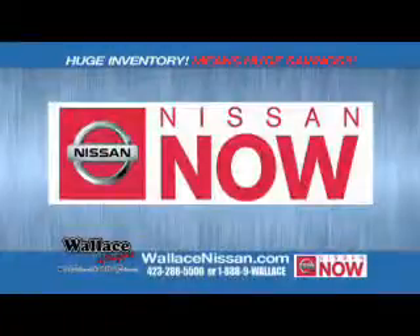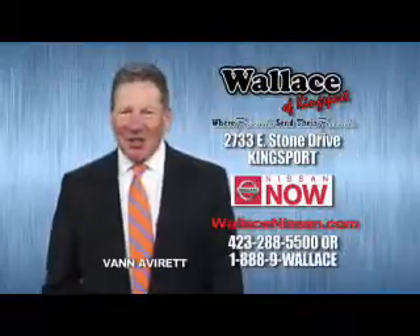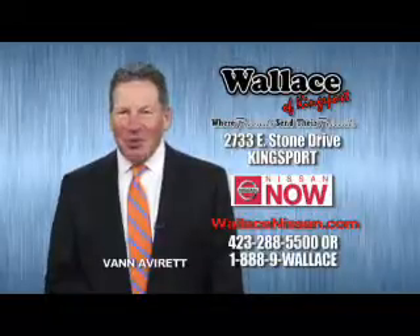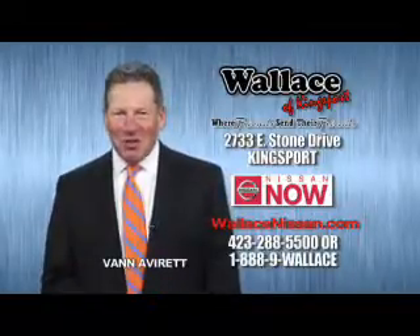Nissan now sales event and the lifetime warranty. This is Van Aver for Wallace Nissan of Kingsport. Make Wallace Nissan of Kingsport your destination dealership.